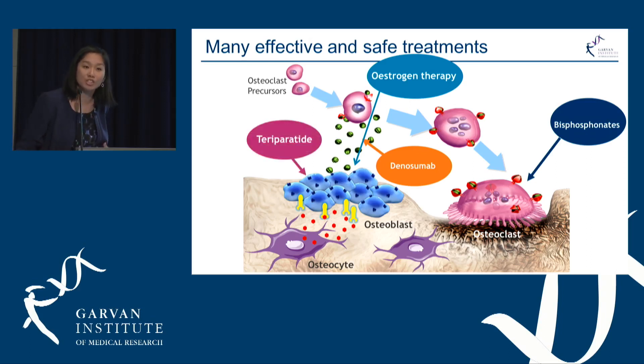Teriparatide is our bone-building agent which increases bone formation, and romosozumab is the exciting new agent that we may be able to use very soon.